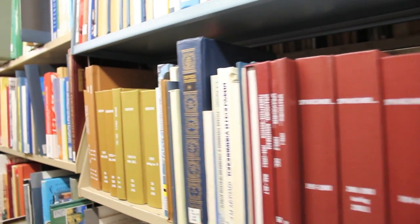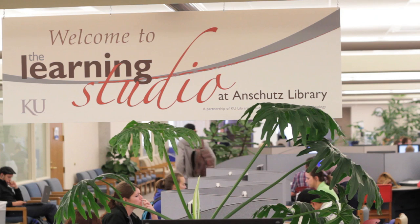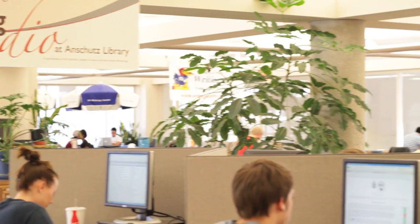There is a dire need for an expansion of the annex due to overcrowded shelves in our various libraries, as well as to allow for space reallocations like the beautiful new Learning Commons on the fourth floor of Anschutz, made possible by moving the books into the annex on West Campus.